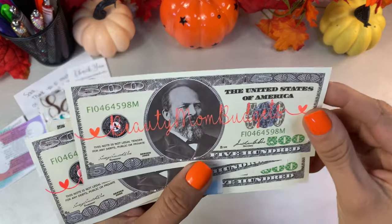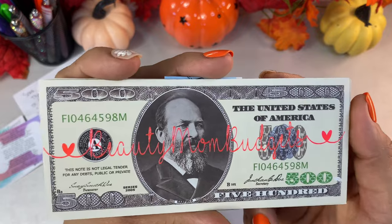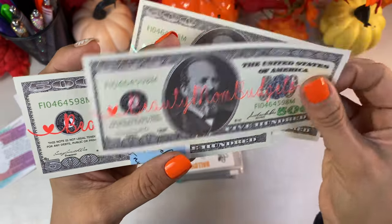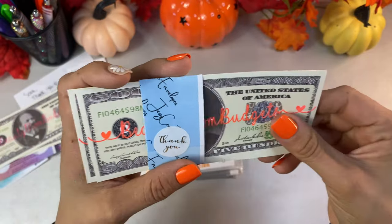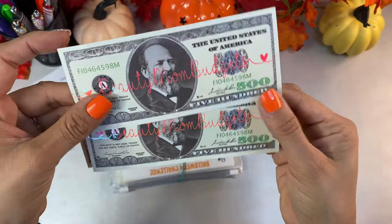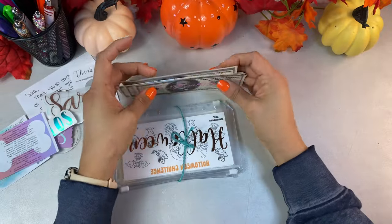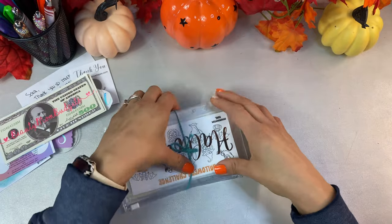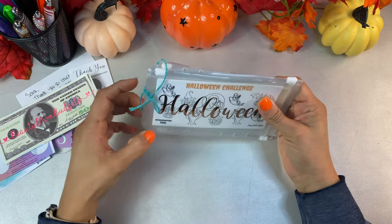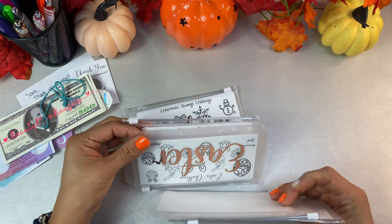I also received some goodies — including the 500-dollar saving challenge that says 'Beauty Mom Budgets.' I did order these before I made my placeholders. I put them in order so I can go through them sequentially.